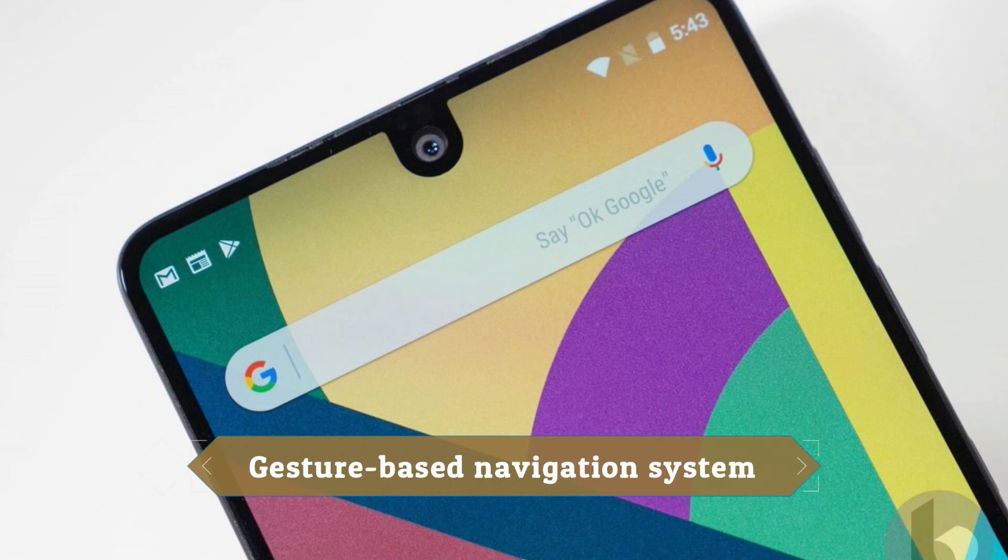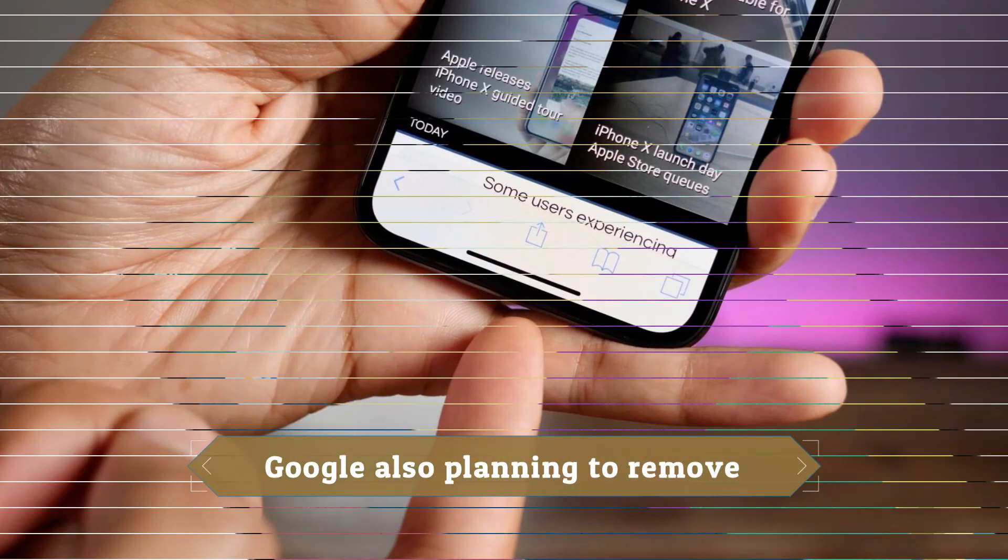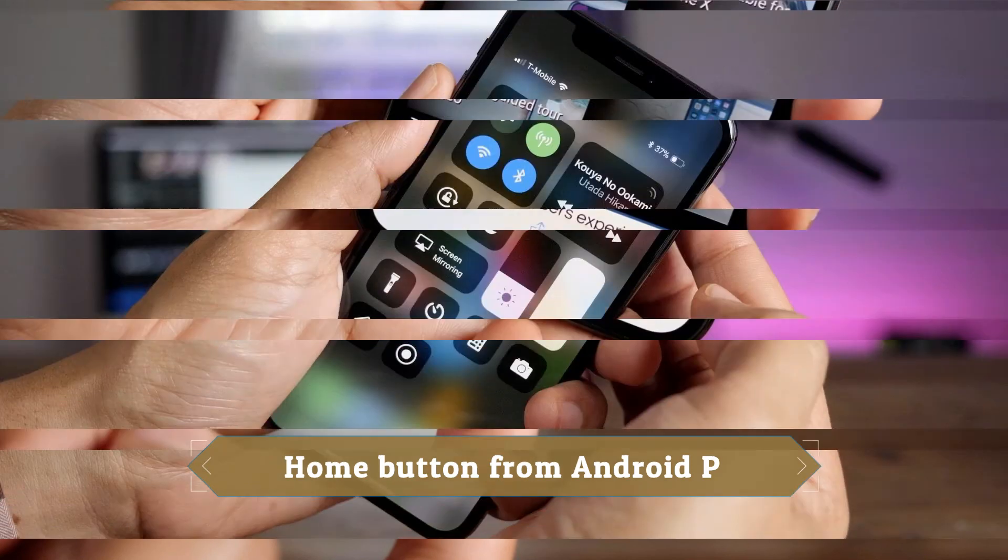To accommodate this, the navigation bar will receive a redesign, which is what we're seeing today. To further add to the speculation, Google later took down the screenshot and replaced it with a cropped version that got rid of the navigation bar. This could mean that the changes spotted weren't supposed to be shared yet.